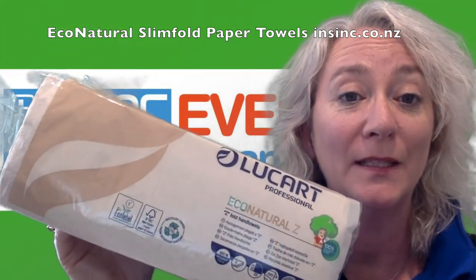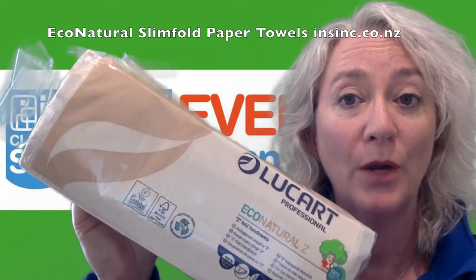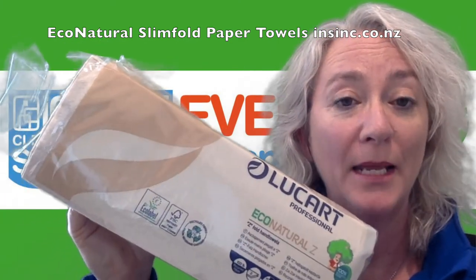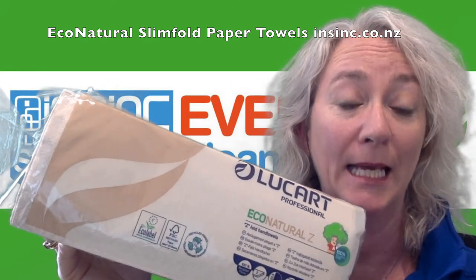The paper towels are FSC recycled certified and have the EU Ecolabel certification. One carton holds 18 packs of 220 sheets, so there are 3,960 sheets in a carton.